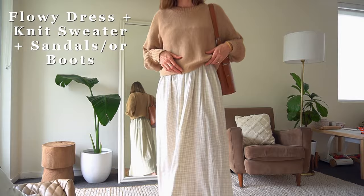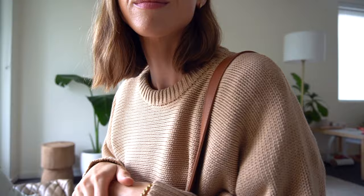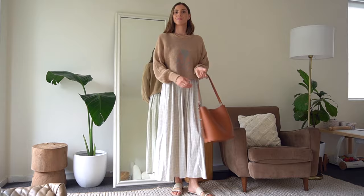Outfit formula one is a flowy dress plus a knit sweater, plus either sandals or boots depending on your climate. This knit is secondhand and I specifically wanted one that was slightly cropped so that it would crop at my waistline and not need tucking into anything.